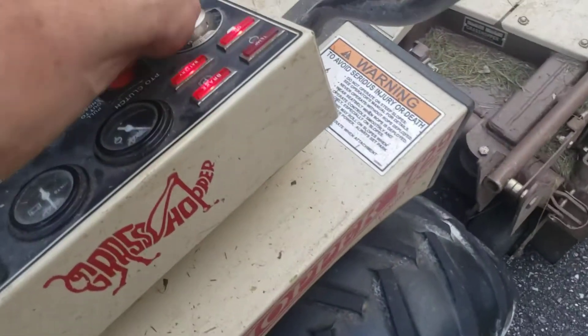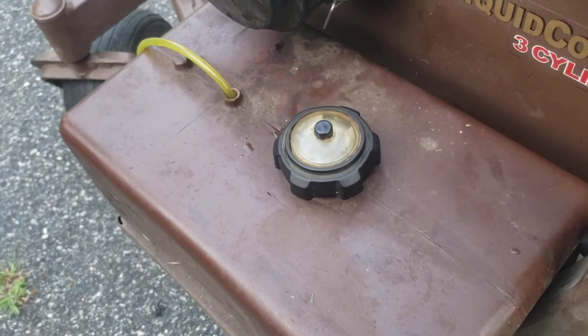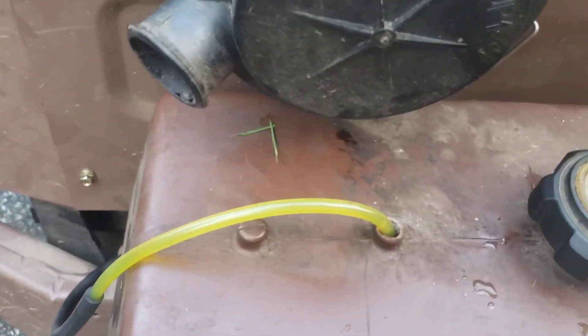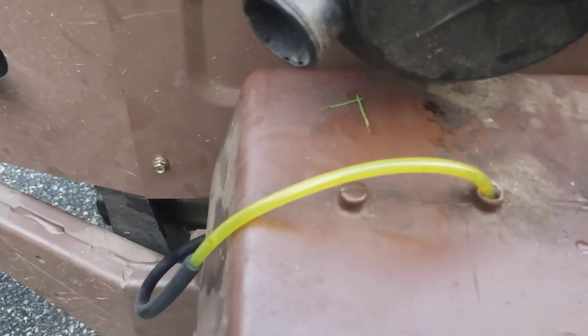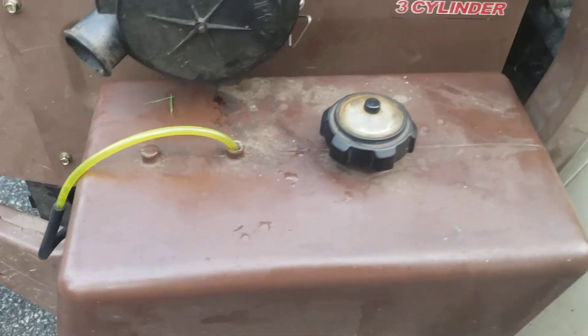There's actually a little piece of dirt — you can see the dirt floating through there. Maybe it was an air bubble, but it was probably an air bubble in hindsight.